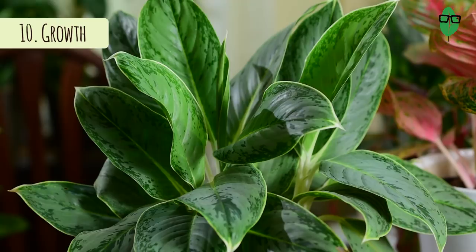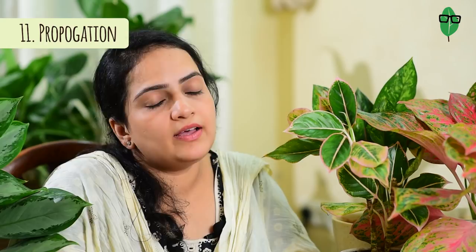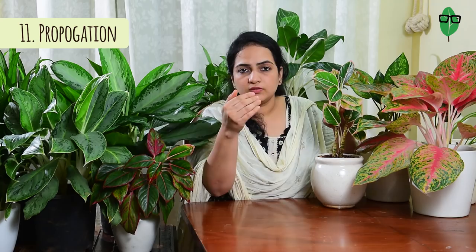Being a tropical plant, Aglaonemas prefer warm temperatures and don't do well in extreme cold — when the temperature is below 15 degrees Celsius these plants might not do well, so keep them indoors where you can control the temperature. This plant is a slow grower and may take years to grow really big, but in the right conditions Aglaonemas can grow to be 4 feet tall. There are three ways to propagate the Aglaonema: through stem cuttings rooted in water or soil, through root division by dividing the roots into a new pot, and through seeds from the red berry-like fruit the plant bears.